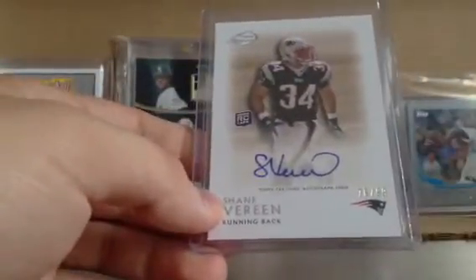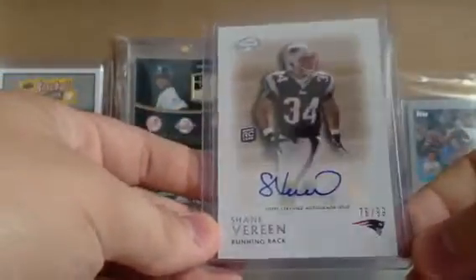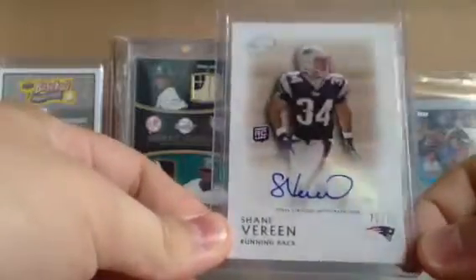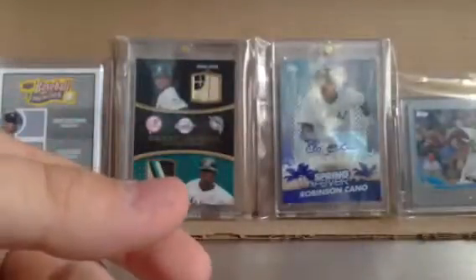These are all investment purposes. Shane Vereen numbered to 299 — really love these Legends autos, they did a really nice job in 2011. I might bust a box in a couple of weeks, it's a reasonable price.